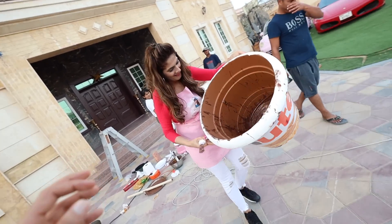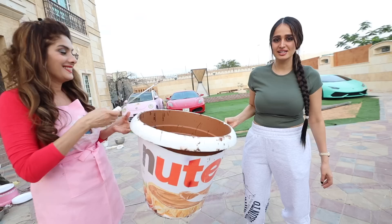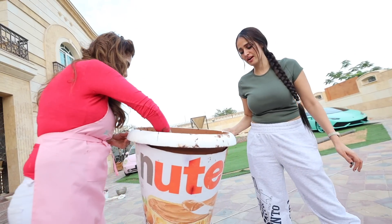My mom has the biggest Nutella jar in the world. I make a cake already. This is probably the biggest Nutella jar you're ever gonna see.